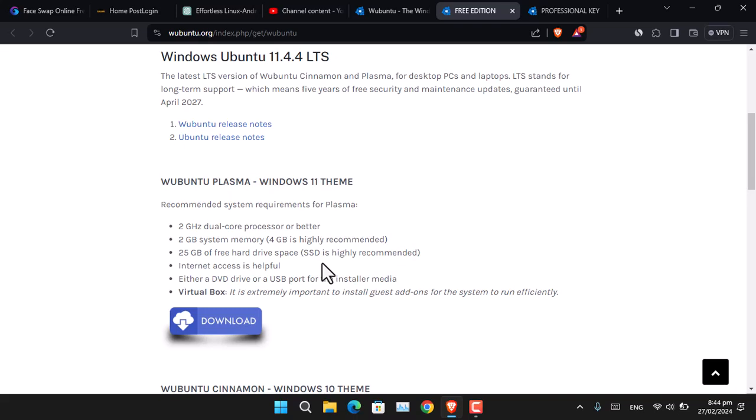What are the system requirements to install Windows Ubuntu? The OS requires a 2 GHz dual-core processor or higher. 2 GB of RAM is required, with 4 GB recommended. 25 GB of storage is required, with SSD recommended. Internet is also required. If installing on a physical computer, you will need at least an 8 GB USB flash drive, as the ISO file is around 4.25 GB.